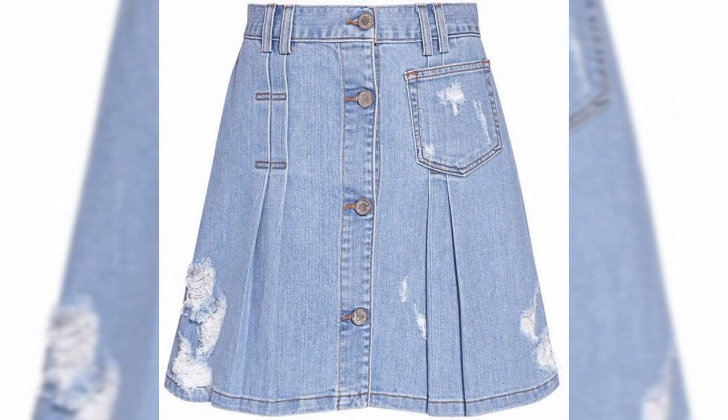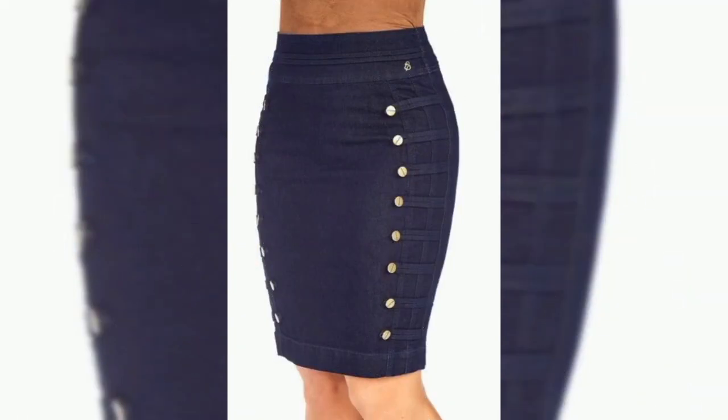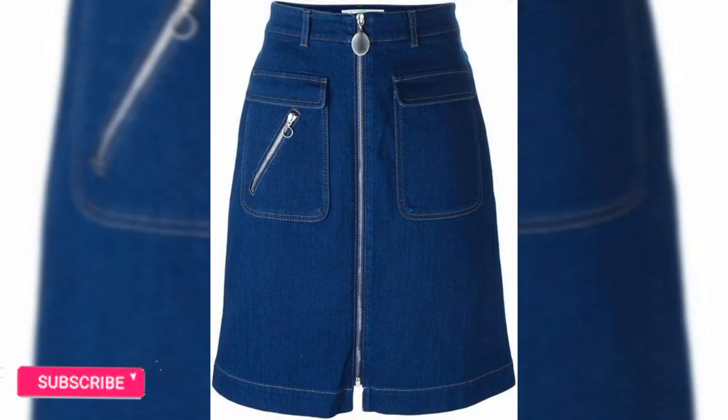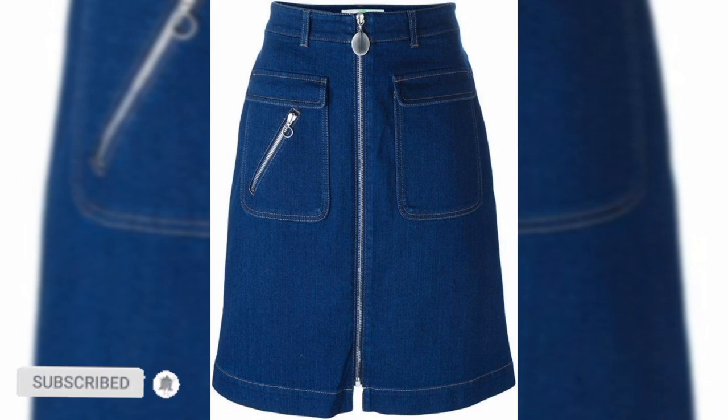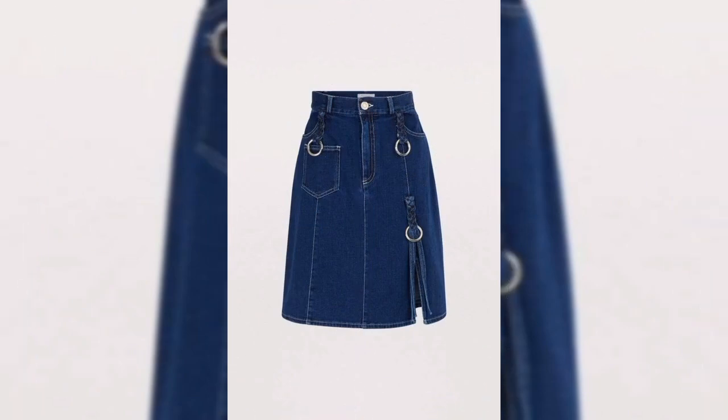These denim skirt design ideas come in different styles, designs, and patterns and can easily suit different preferences. We can't wait to show you different denim skirts and styles for women.